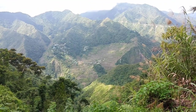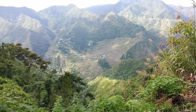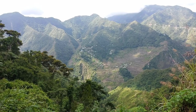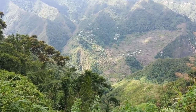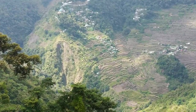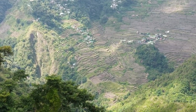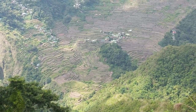We finally reached the viewing deck after more than three hours. It rained the night before so we were careful of the slippery trails. I'm sorry but my camera doesn't give justice to the beauty that I saw — it was absolutely breathtaking, especially to think that all these were made by hand over two thousand years ago.